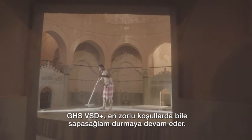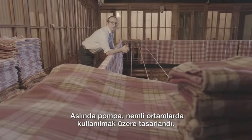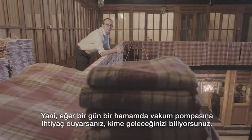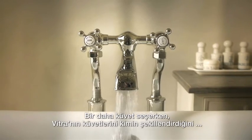The GHS VSD Plus can hold its own in the harshest of conditions. Actually, this pump was designed to be used in humid applications. So if you ever need a vacuum pump and a hammam, you know who to turn to. The next time you run a bath, remember who helps get Vitra's tubs and their energy consumption in shape.